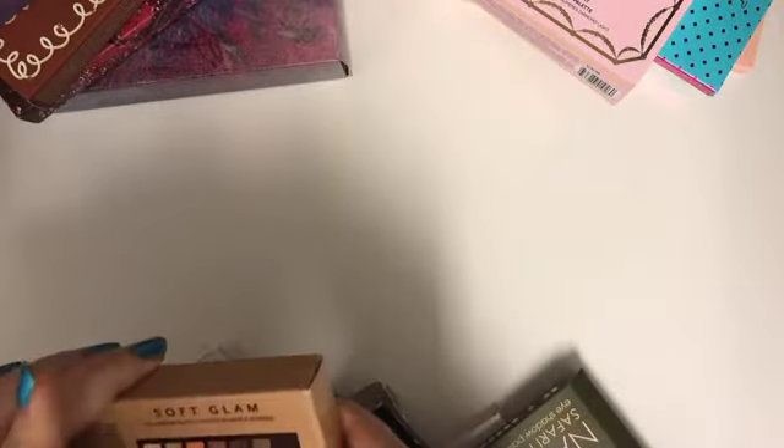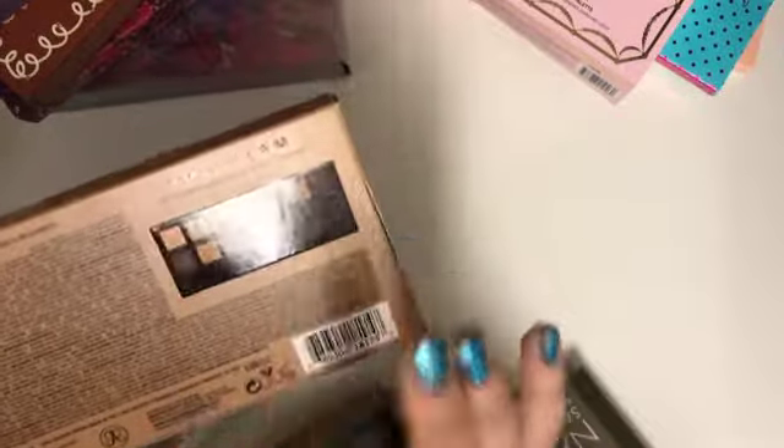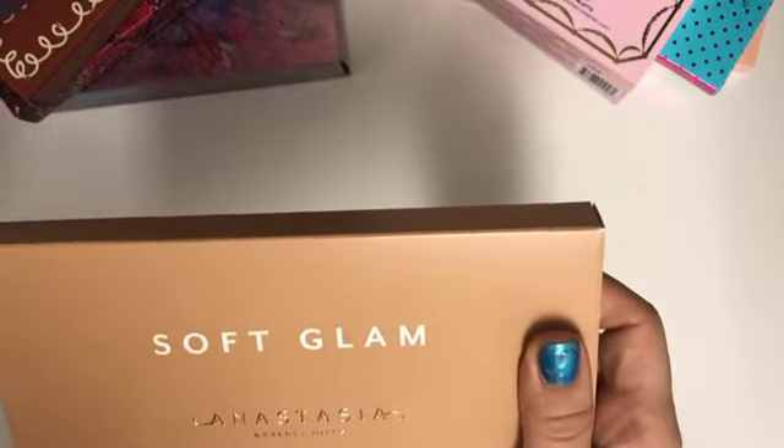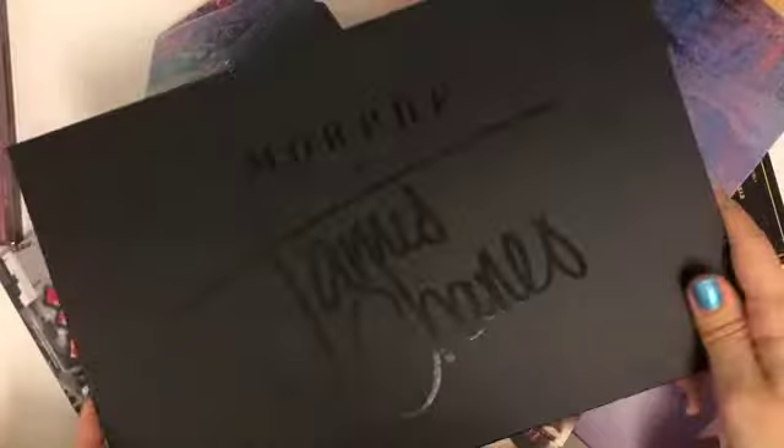Also up there is the Soft Glam palette — a beautiful, nude-looking eyeshadow palette. I actually had this on for my wedding. It was just a showstopper and I love it so much.